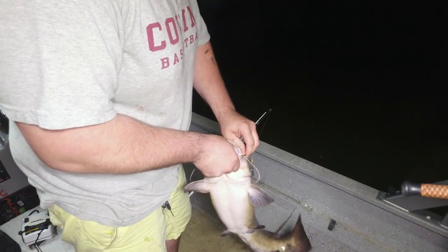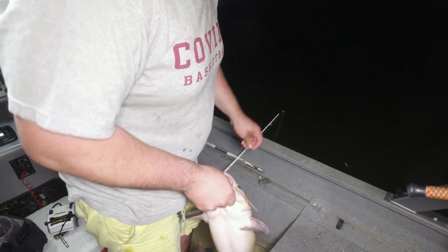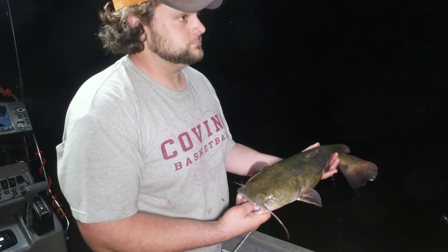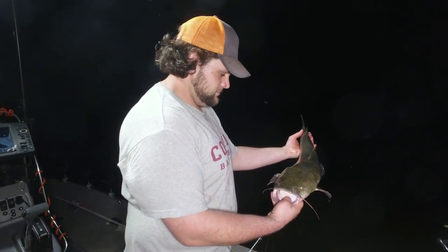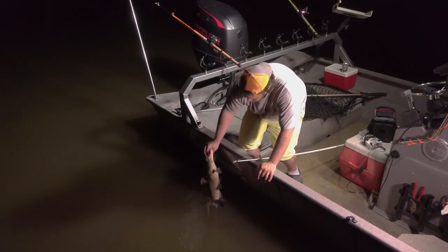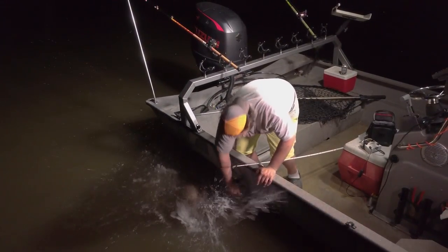Look at that circle hook just right in the corner of the mouth. Using a pretty small circle hook — a 6/0 — and a little flathead, heck yeah! Adds to the total, that's for sure. Here's Tommy's release. Nice fish Tommy, just a little guy.